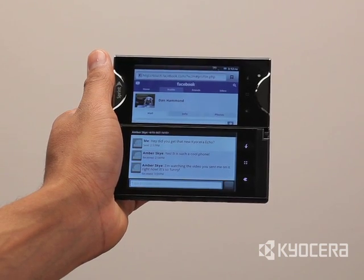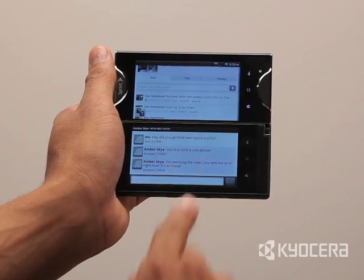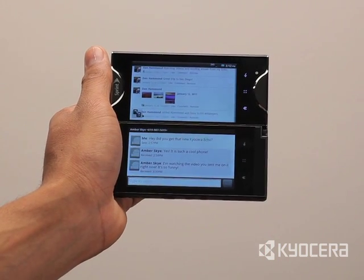These four operating modes enable Echo to provide a level of versatility that you can't find on any other phone.